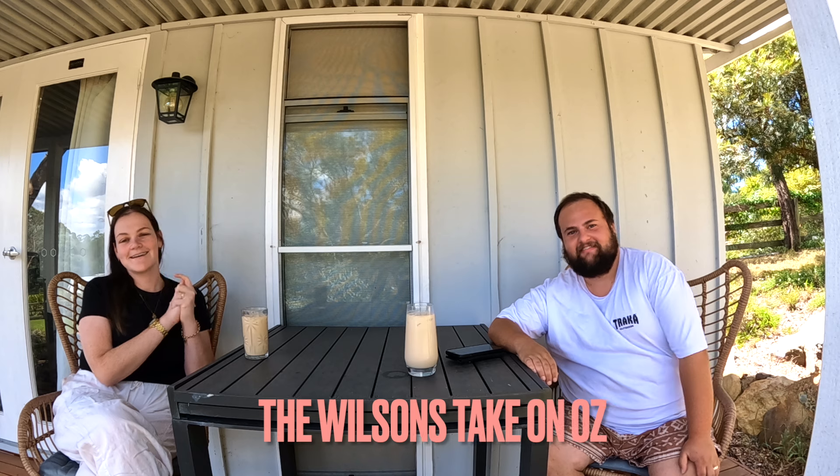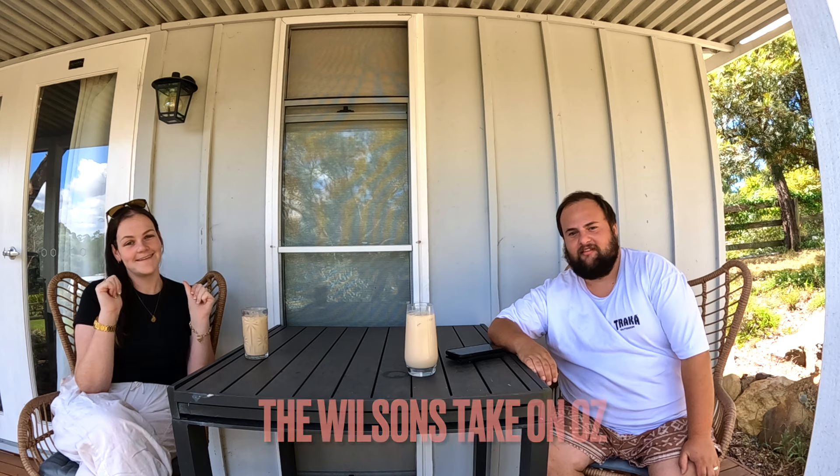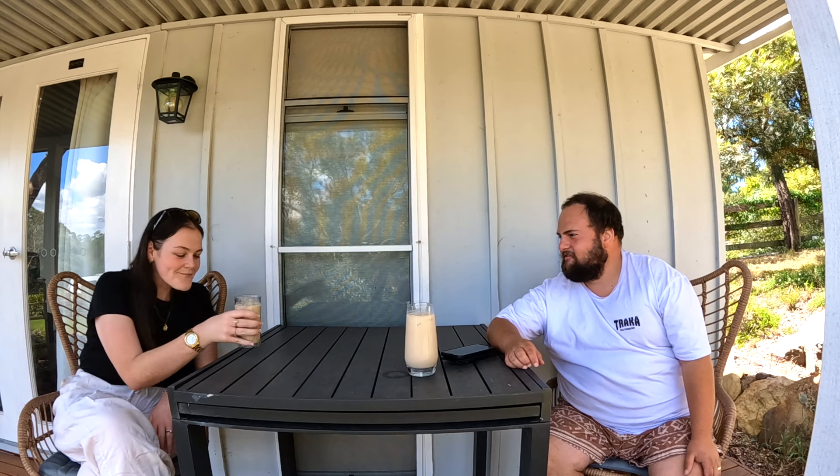Hey guys, welcome back! I'm Sophie and I'm Aaron. Today we're coming to you with a different video — we're getting a new caravan, which is so exciting! We're super excited to be picking it up very soon. If you're watching this on a Sunday, we're picking it up on the Friday.